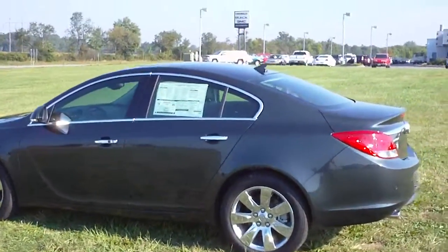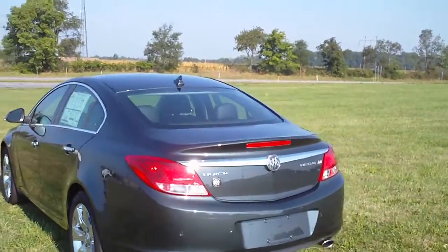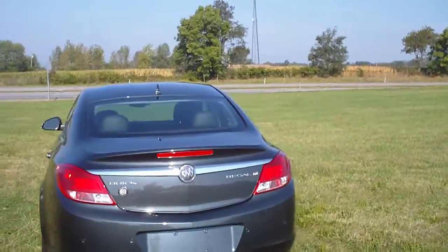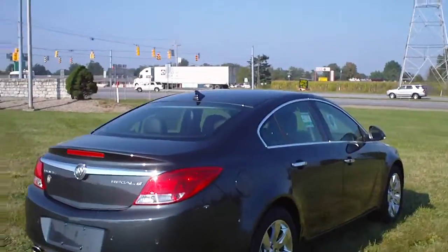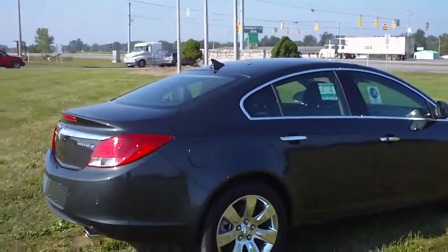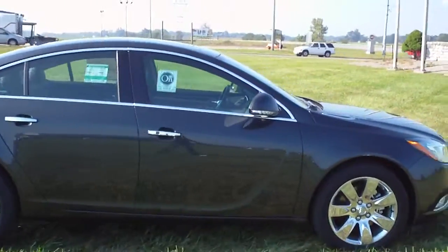This is a new 2012 Buick Regal, stock number B2467. This is a turbo, premium 2 group, smoky gray metallic. It's got the rear park assist, dual chrome tip exhaust, and 18-inch chrome wheels.